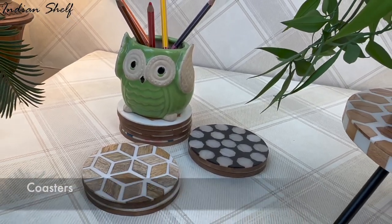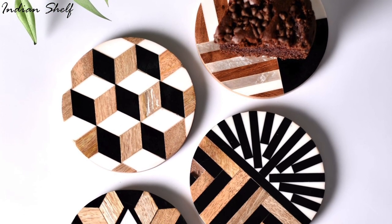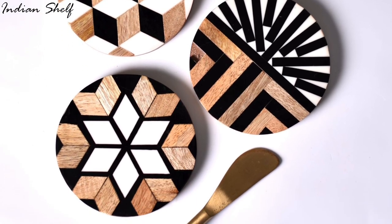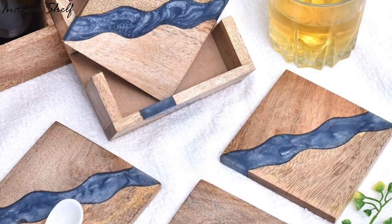Coasters can be a great way to add a subtle yet stylish touch to any room. They come in a variety of sizes, colours and materials so you can easily find one that suits your style. Plus, they protect your furniture from water rings, so they are both decorative and practical.